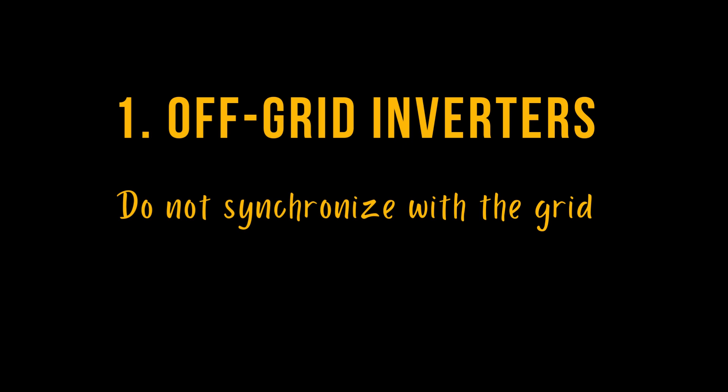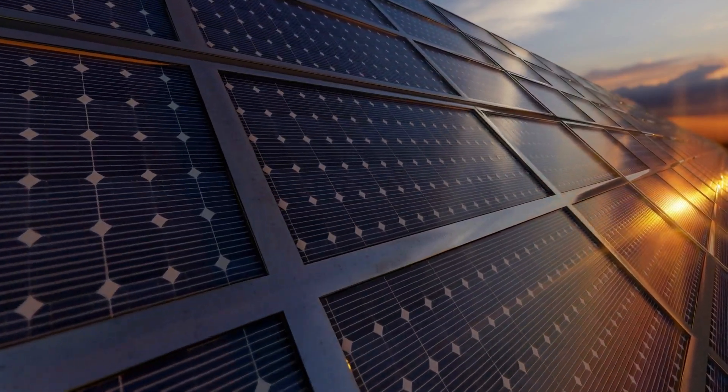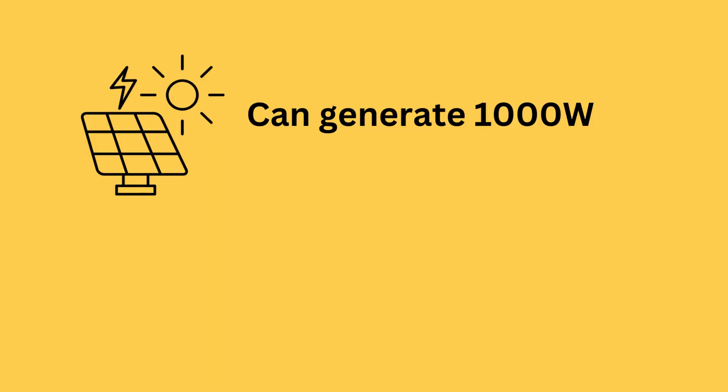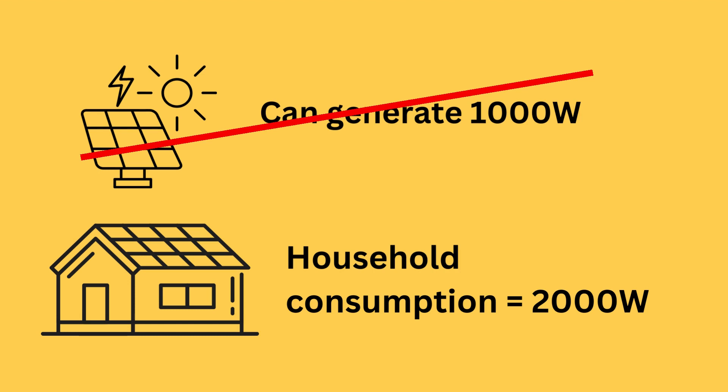This means that your solar panels sit idle until they can accommodate the entire load. For example, if your solar panels can generate 1,000 watts and your household consumption is 2,000 watts, the entire 2,000 watts will come from the grid. The 1,000 watts from the sun will be lost entirely.